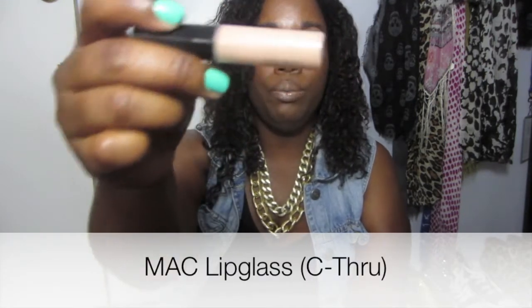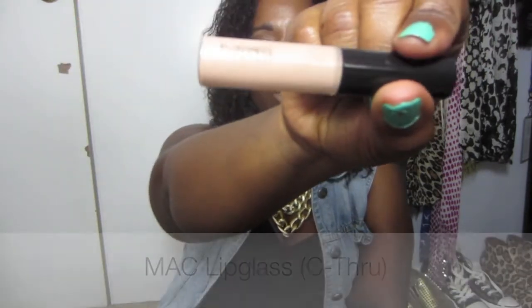My favorite lip gloss for the month has been MAC See-Through. This is just a really gorgeous lip gloss — it goes perfectly over any lip color. I have this on today with MAC SIS lipstick and I just love this color. This is one of my favorite new lip glosses.